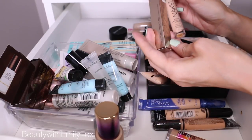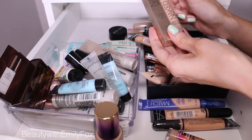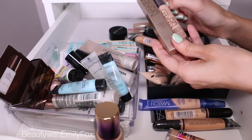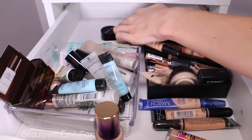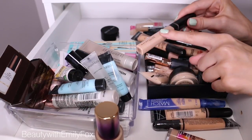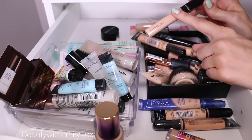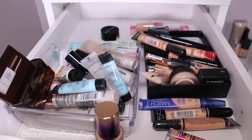I'm also keeping the Urban Decay Naked Skin concealer — absolutely amazing, love this. It kind of reminds me a little bit of the Maybelline Fit Me, but maybe a little bit better. I feel like it's amazing under your eyes, so we'll never get rid of this for sure. And I told you I had another one of the Maybelline Fit Me! This is a backup of number 15, which I finally finished, so I'm going to get rid of that one and keep this one, and I'm going to be able to start using it soon — whenever I get pale again.